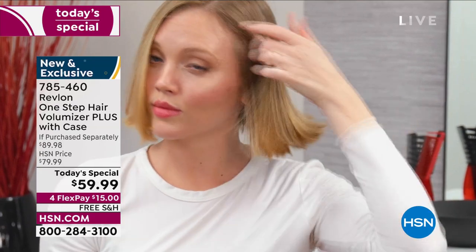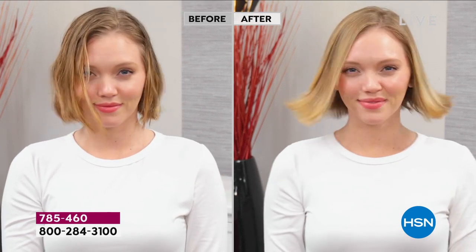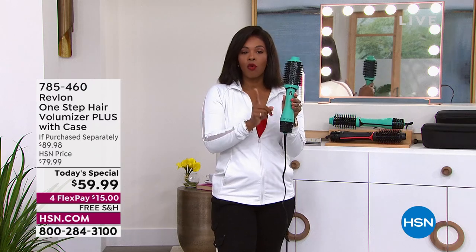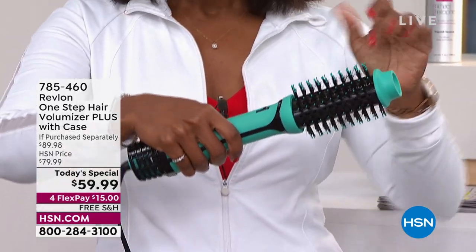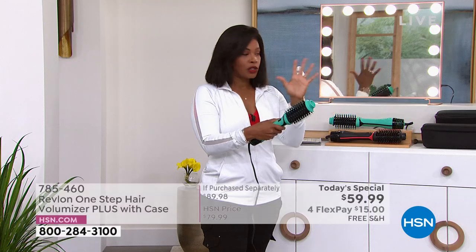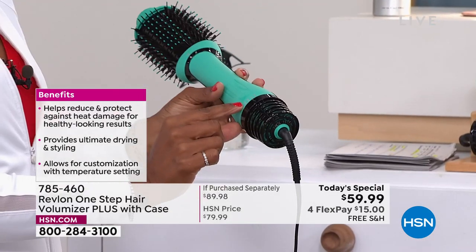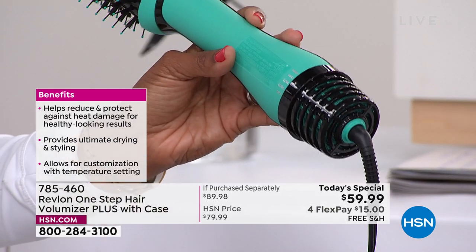The Revlon One Step Volumizer Plus. This is a way to dry your hair when it's about damp. We get out of the shower, let our hair get damp, then we start to blow it dry and style it. With this, you pull out your Revlon One Step Hair Volumizer Plus when hair is damp — it's your dryer portion and your round brush, drying and styling at the same time. The pieces come apart so it can pop into a carry case for easy storage. You have a cool setting, low, medium, and high — they added that medium setting based on your feedback.